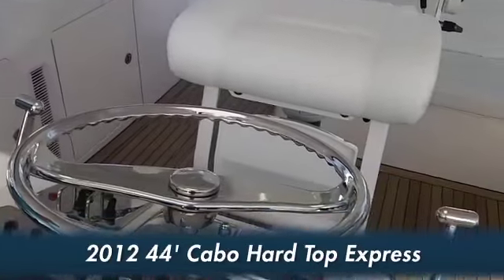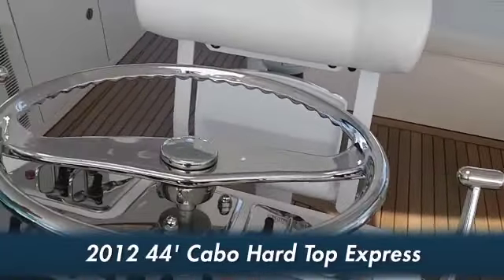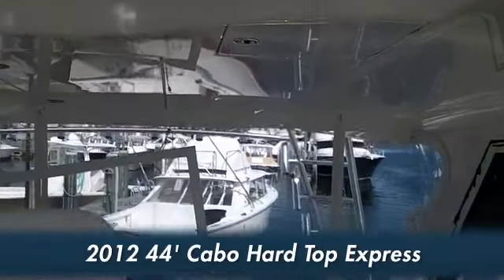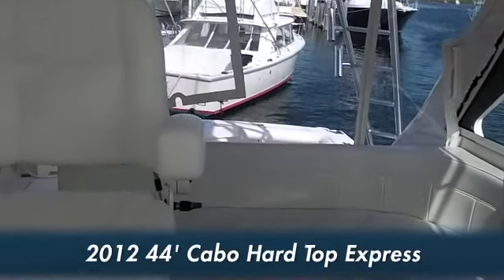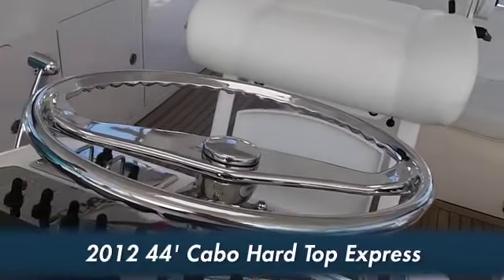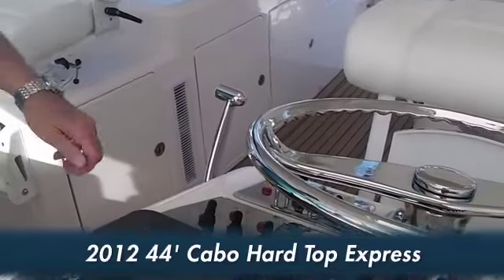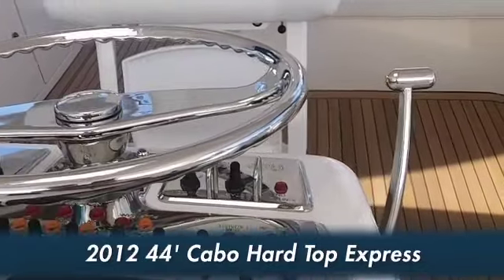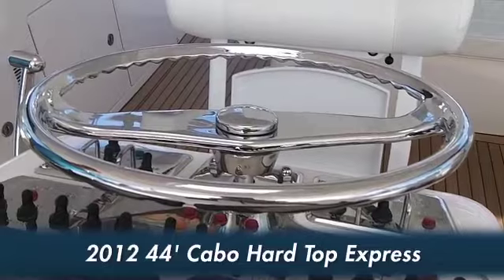Over here on the starboard side we have another tackle locker, as well as refrigeration and a storage area. This bridge deck has air and heat, so it's pretty comfortable up here when you're offshore fishing. It's a very nice setup with single lever controls and a Palm Beach Pod system. Being a brand new boat, we do not have the electronics on the boat yet, but it will be configured as the customer wants.